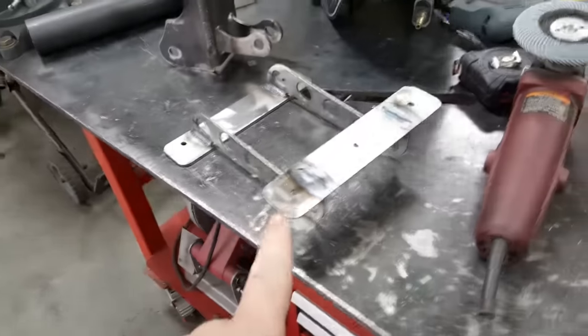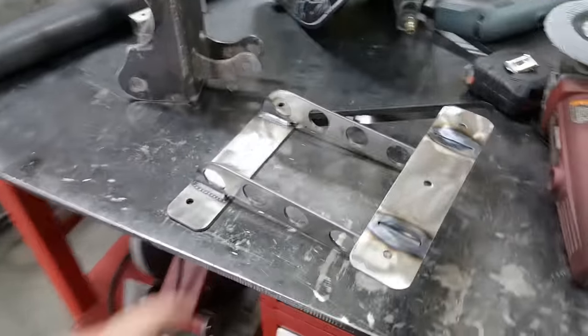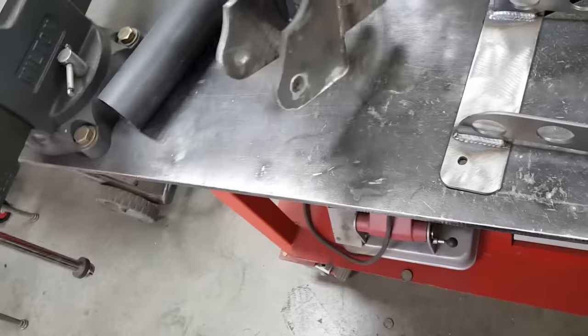Get this packed up. Another license plate bracket inside. Get this posted.